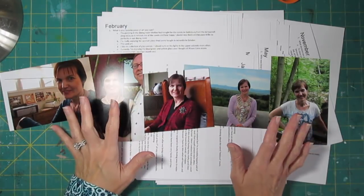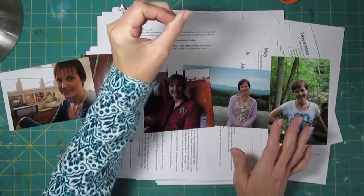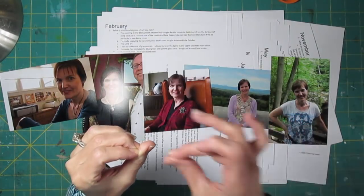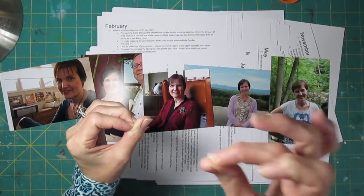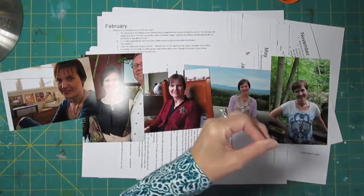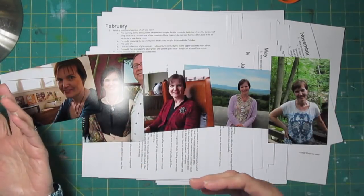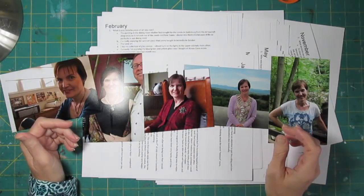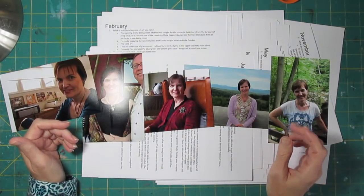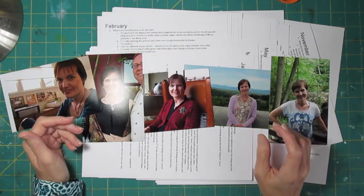The way a five-year journal works is that you have the same question for each day of the year. So January 1st has a particular question, and you answer it every January 1st. April the 30th has a certain question — you answer that question every April the 30th. You can kind of see how things change or don't change over time. For instance, one question asks what your address is. Mine has not changed in five years. Some things change a lot.